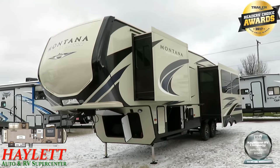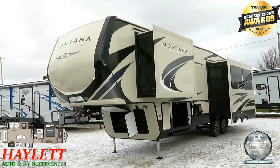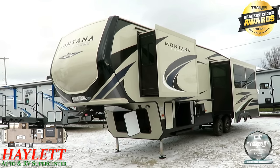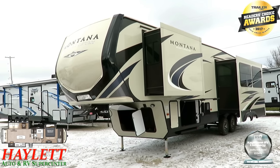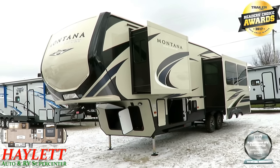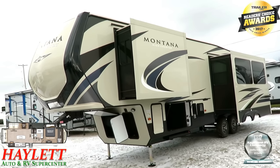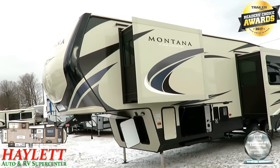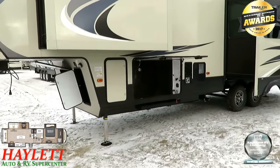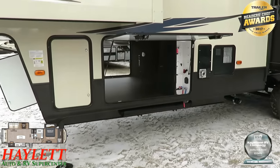The updated look of the High Country series compared to previous years is just stellar — it doesn't look like a separate thing anymore, it just looks like, 'Oh yeah, that's definitely Montana.' They share the same nose cap and just have slightly different exterior color packages. A common question we get is: what's the difference between a High Country and a Montana? The High Country is the weight- and price-sensitive Montana, whereas the one simply called Montana is far less weight- and price-sensitive — far more feature-focused.